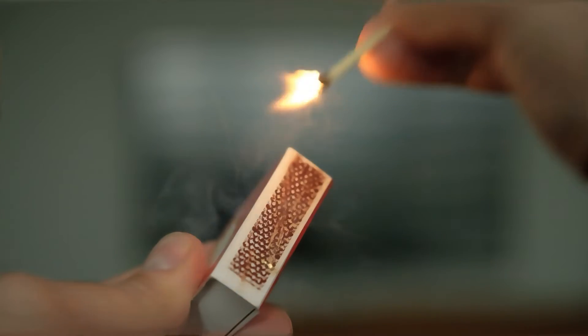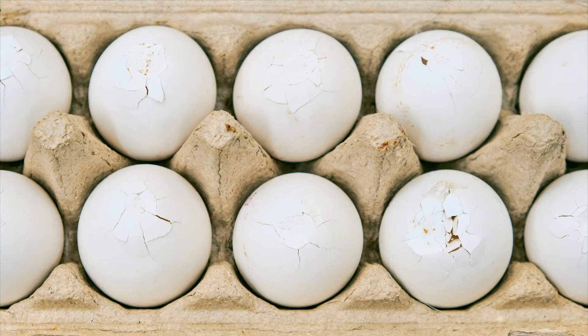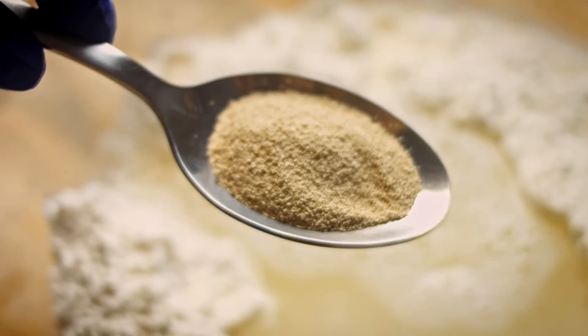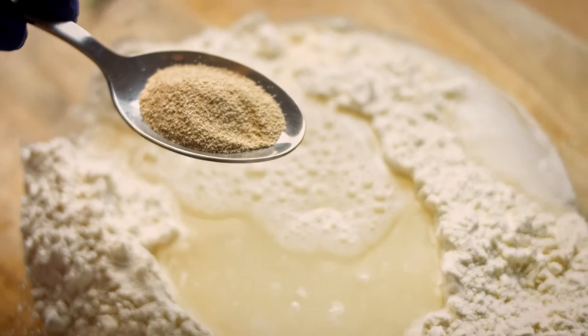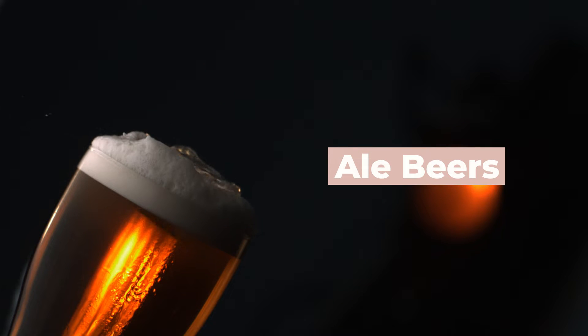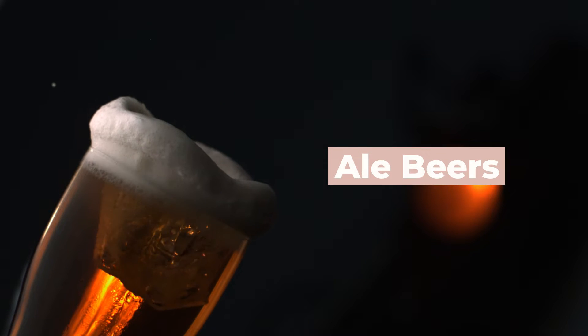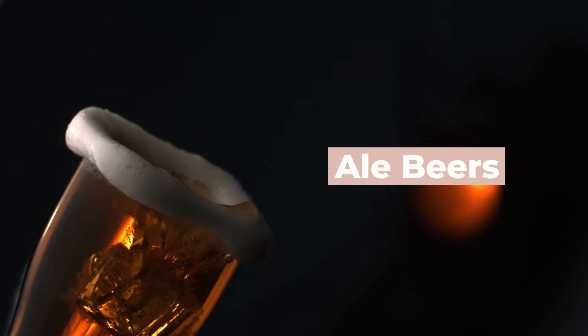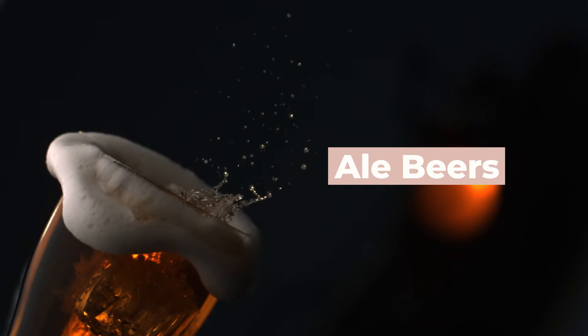Does your beer smell sulfurous like burning matches or rotten eggs? That's due to hydrogen sulfide, which is naturally produced by yeast during fermentation. In particular, lager beers are made with lager yeast which are known for producing incredible sulfury aromas during fermentation. Ale beers, which are made with ale yeast, produce a lot less sulfur, so the smell usually dissipates during fermentation and isn't noticeable when you drink it.